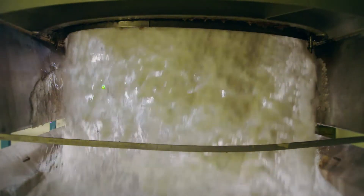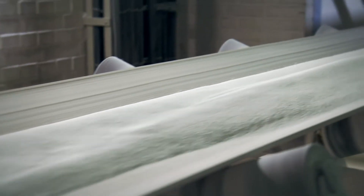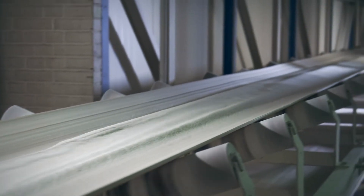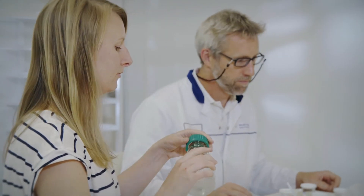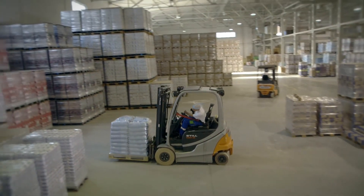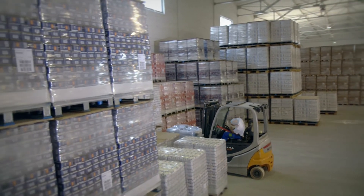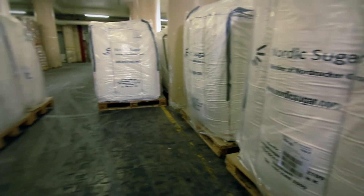The finished sugar is then dried, cooled, and stored in sugar silos. Our quality assurance is stringent — all stages of production are tested regularly to ensure unwaveringly high quality. Depending on the market, we produce up to 3 million tons of sugar a year. About 7 beet plants are processed for each kilo.